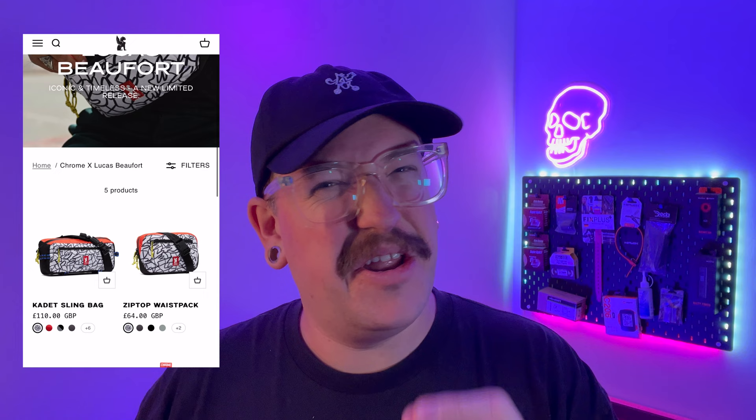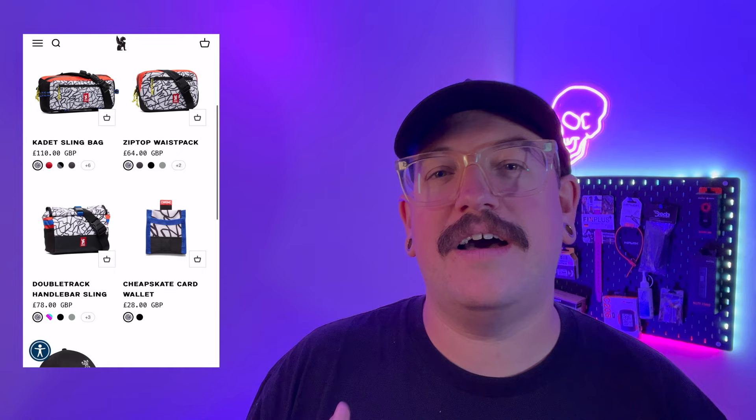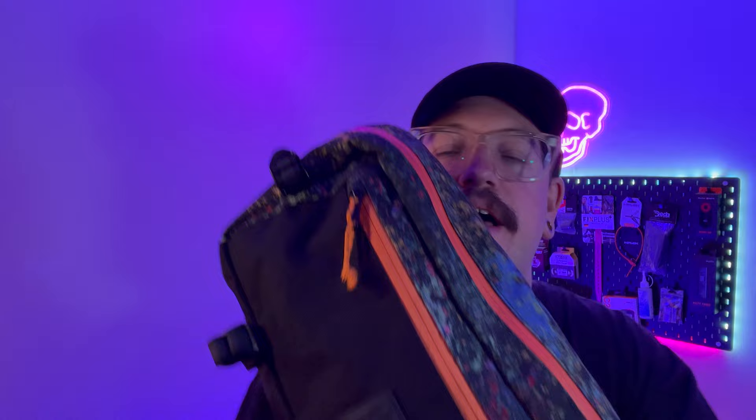Chrome are very conscious about the environment and often bring out products that have been thought out more deeply — the recycled nylon Red X is one example. Chrome are also really into collaborations. This dad hat, for example, is a collab with Lucas Buffont. There are some really cool bag designs from collaborations too, and the slings have also featured artist collabs. They're always doing something, which keeps the bags interesting.